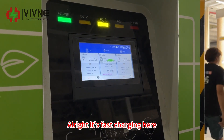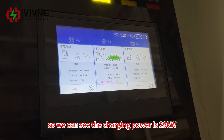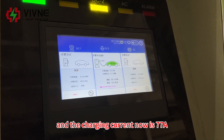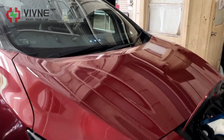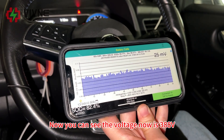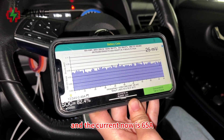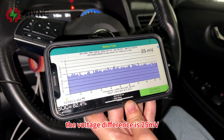Alright, it's fast charging here. We can see the charging power is 29 kW, the voltage is now 387 V, and the charging current is 77 amps. On the OBD tool the voltage is 388 V, current is 65 amps, and the voltage difference is 25 mV.